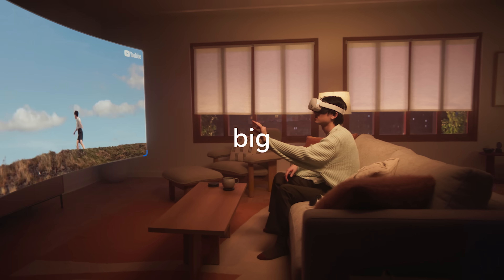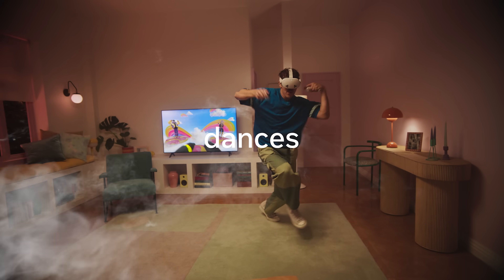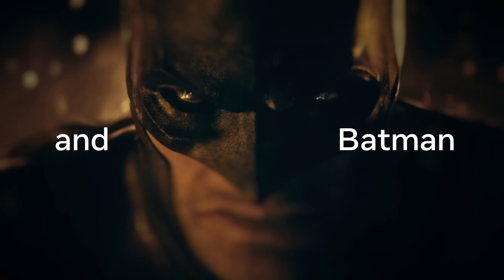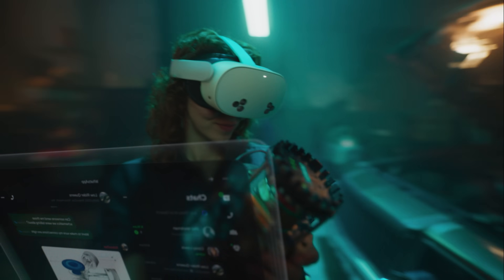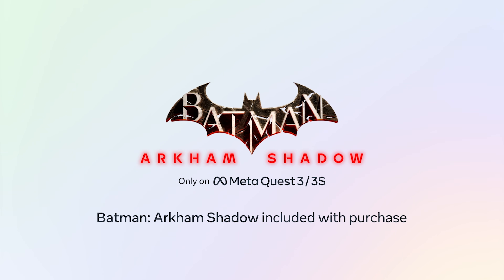If you have any questions about the Quest 3S, please feel free to drop them in the comments below — let me know what you all think. Does this get you excited for the Quest 3S? Are you going to pre-order one, and if so what games are you most excited to play on it? I'd love to know in the comments. Leave a like on this video if you found it useful, make sure you're subscribed for all my future VR content, and as always I'll see you on the next one.